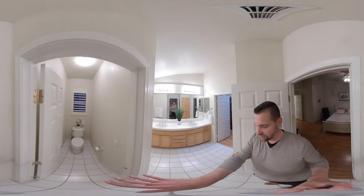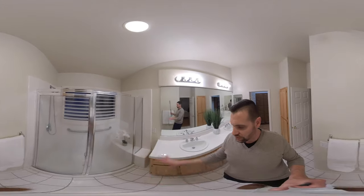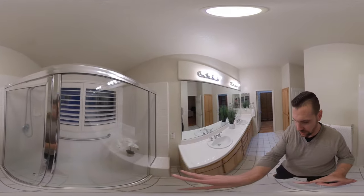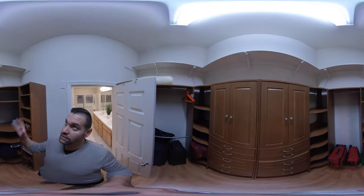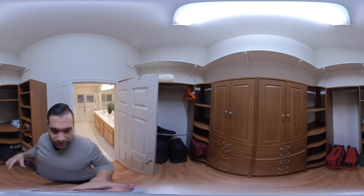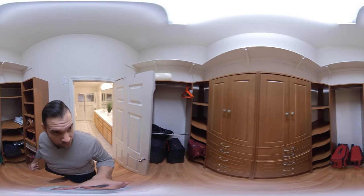The master bedroom takes us into the master bathroom. We have a separate toilet area, then dual sinks. I love the full-size shower with some actual space to sit — or for the ladies to shave their legs, my wife would love that. And then we come into the master closet, which is huge. You can see how tall it is — we have some built-in custom shelving here.